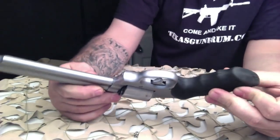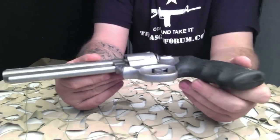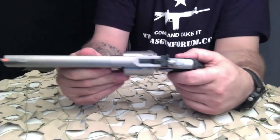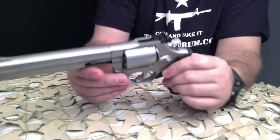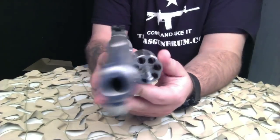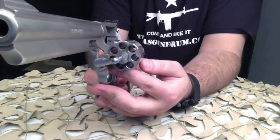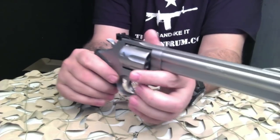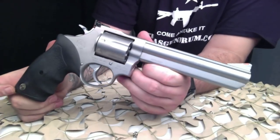If you buy a Taurus pistol or revolver used — even if you're the tenth owner — they stand by their warranty and will make repairs for you. All in all, this is a very Dirty Harry-ish type revolver, as you can see, holding seven rounds of 357.